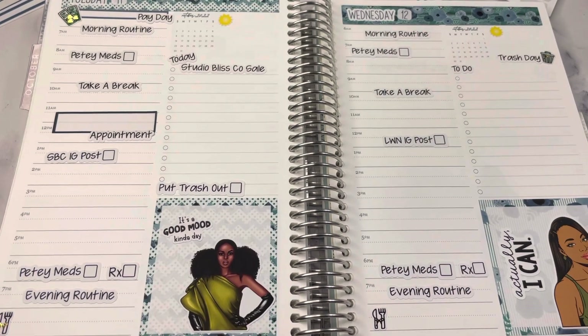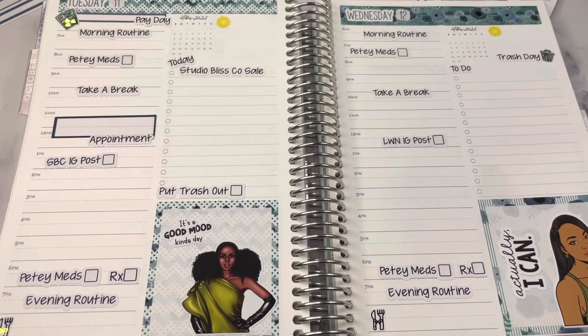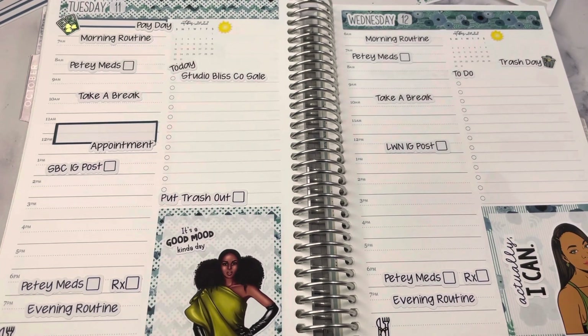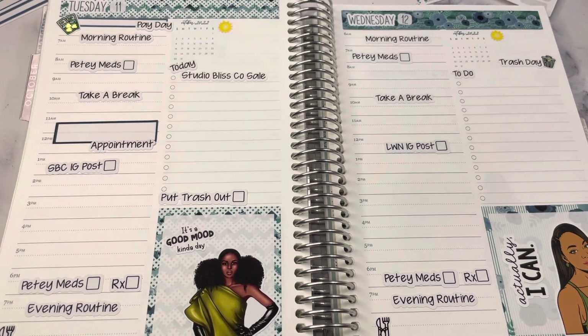Hope you enjoyed this video and got some ideas for planning in your own planner. Let me know what your weather is like and if you are experiencing fall or if it's still summer where you're at. Don't forget to like and subscribe and I'll see you next time, bye!